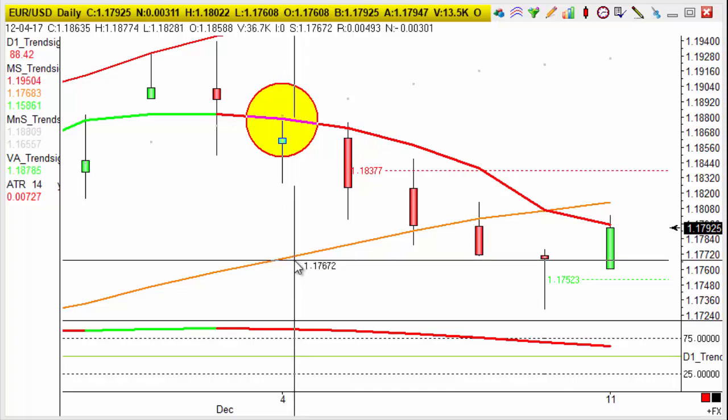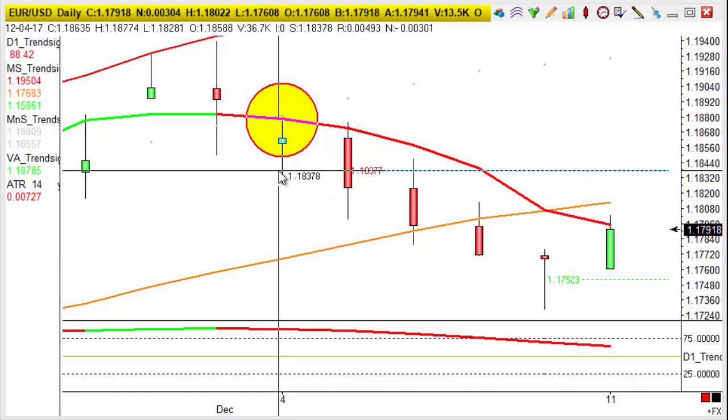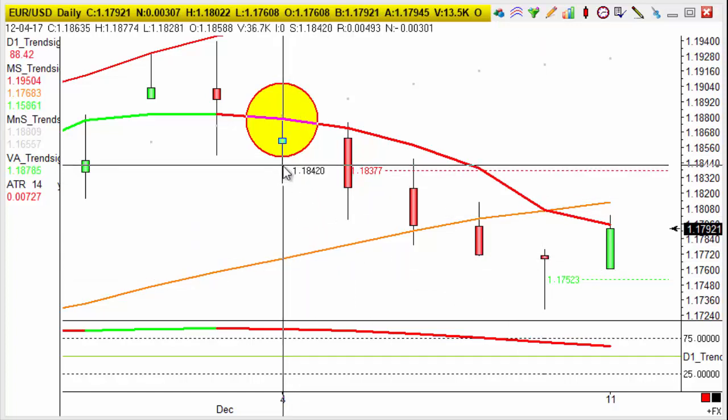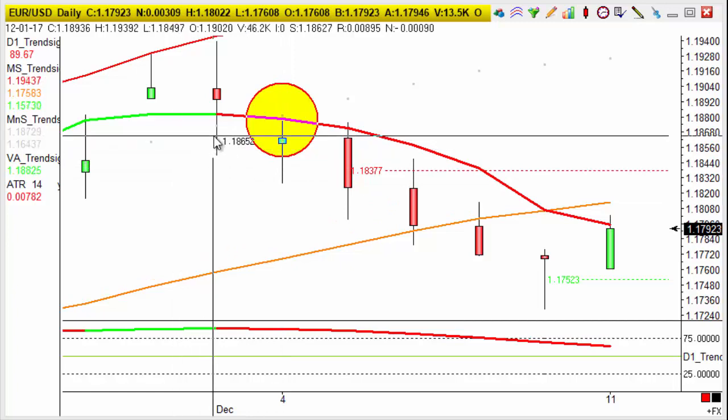Let's have a quick look at the Eurodollar chart here. We had a lovely trade here a few days ago and hit target on Friday. It's a real classic turn — a nice sniper trade there.